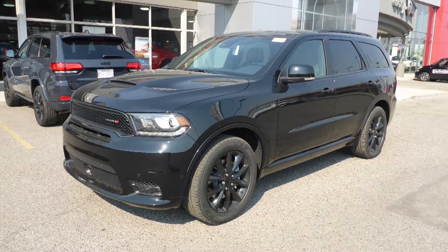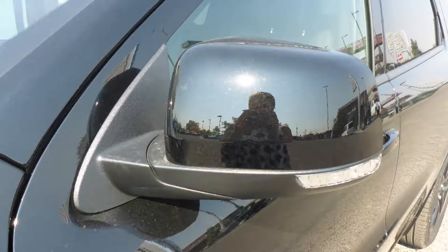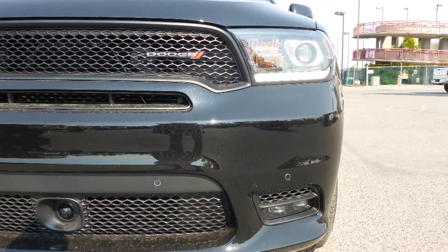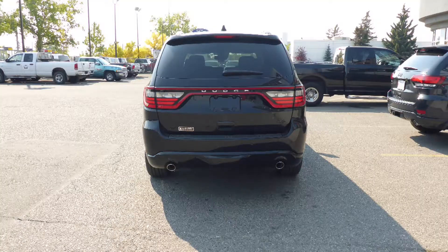This 2018 Dodge Durango RT comes equipped with a 5.7L engine and automatic transmission, power heated manual folding side mirrors, high intensity discharge headlamps, LED fog lamps, 20-inch black aluminum wheels, and a black exterior.